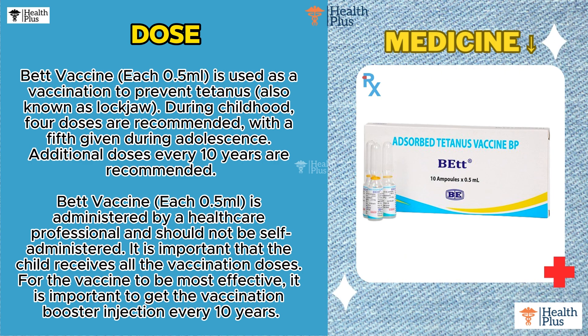Bet Vaccine, each 0.5 Milliliter, is administered by a healthcare professional and should not be self-administered. It is important that the child receives all the vaccination doses. For the vaccine to be most effective, it is important to get the vaccination booster injection every 10 years.